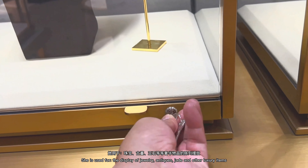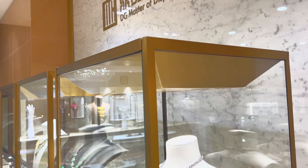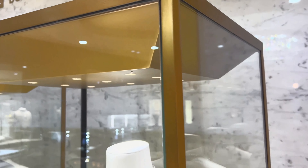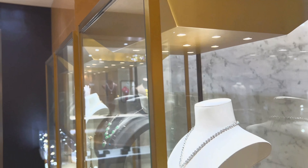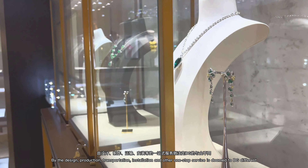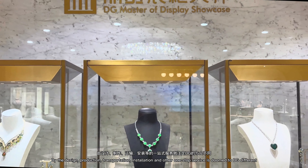It is used for the display of jewelry, antiques, and other luxury items. By the design, production, transportation, installation and other one-stop service, this is due to DG-2022.